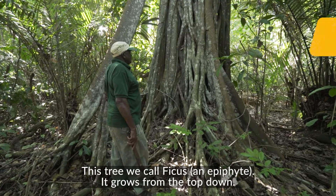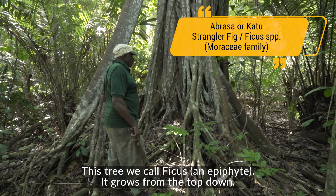This one is called Ficus Epiphyte, a growth of the topsy.